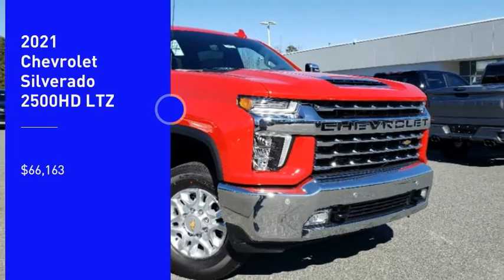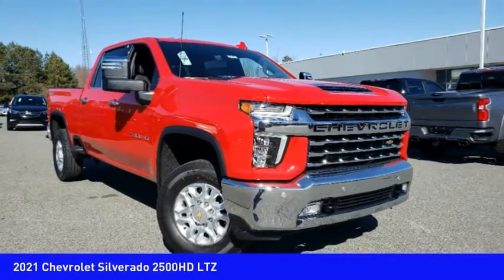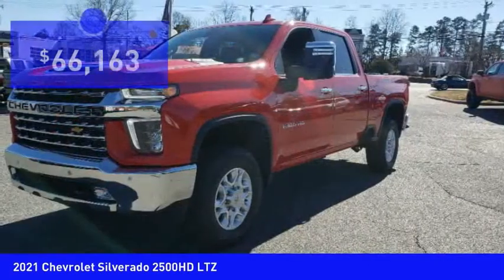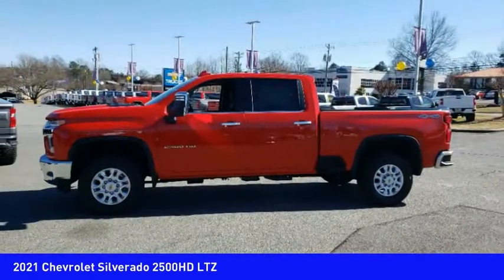You are going to love the 2021 Silverado 2500 HD. This pickup truck pulls unlike any other and is priced below $70,000. Here are some of this vehicle's great options.